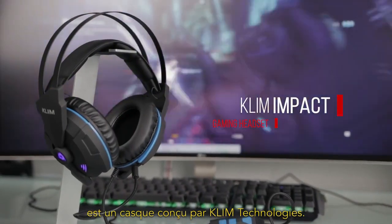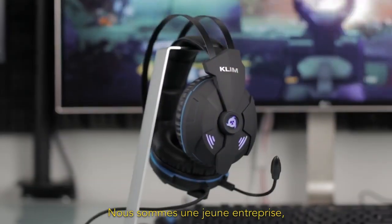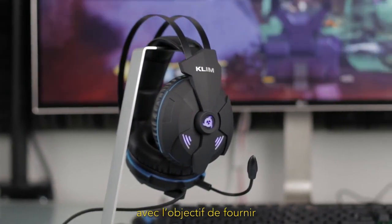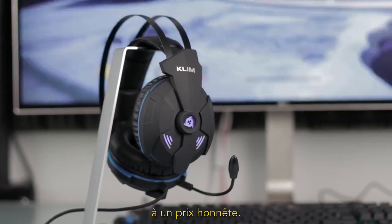Klim Impact is a headset designed by Klim Technologies. We are a young company, a small team of Europeans whose goal is to offer you premium gaming gear at a fair price.